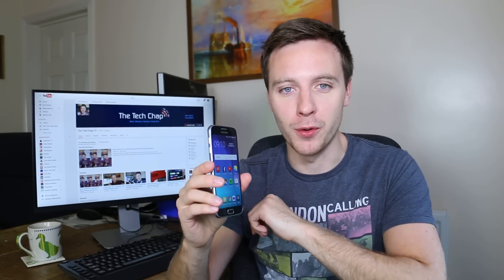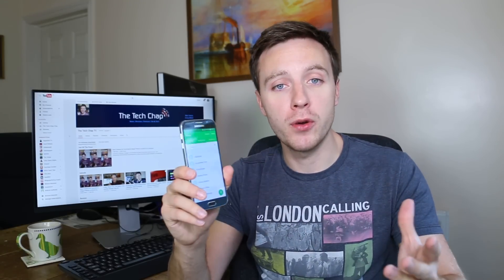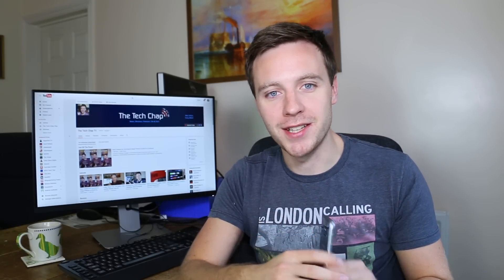This has been my re-review of the Samsung Galaxy S6. I'll bring you the full review of the S7 whenever it comes out. In the meantime, this is still a very solid phone and one I highly recommend despite its average battery life. Thanks for watching — please do like and subscribe, and I'll catch you again on the Tech Chap. Cheers!